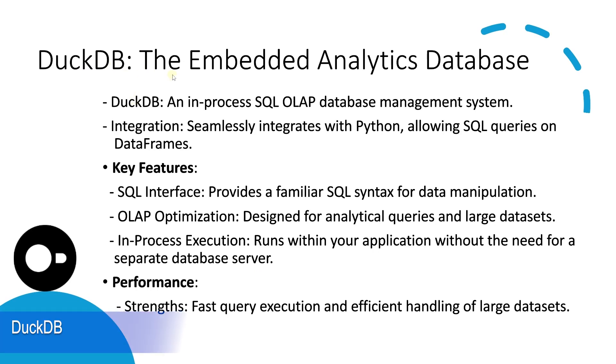Finally, we have duckdb. Duckdb is often described as the SQLite for analytics. It's an in-process SQL OLAP database management system. Duckdb excels at running read-intensive queries and can handle large volumes of data quite efficiently. Unlike pandas and polars, duckdb lets you use SQL queries, which can be a big advantage if you're coming from a database background.